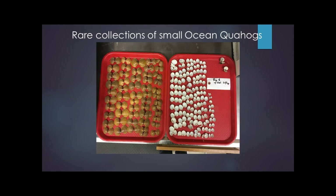And we found tons of them — hundreds and hundreds of small pre-recruited size ocean quahogs. This was very exciting because now we could start to answer some of those questions that we've been wondering about for a very long time.